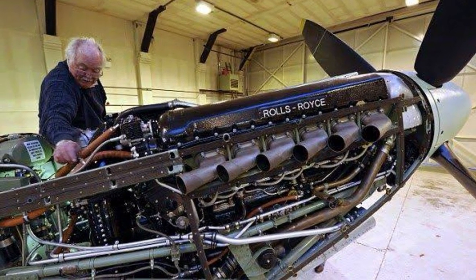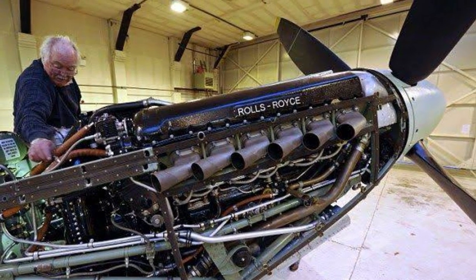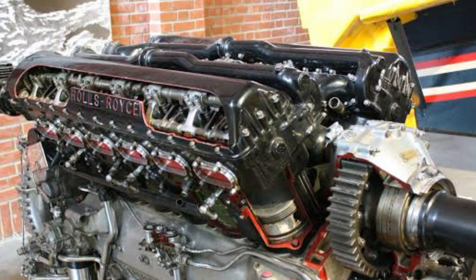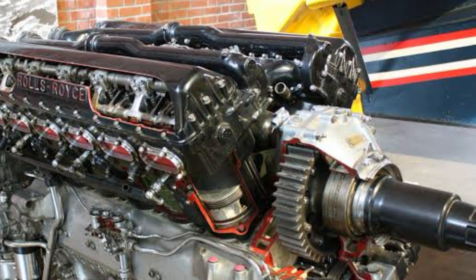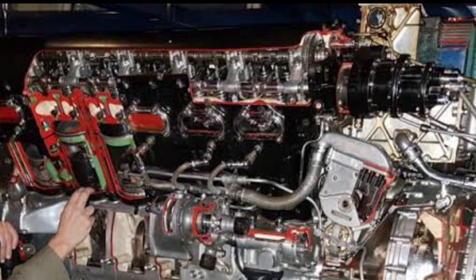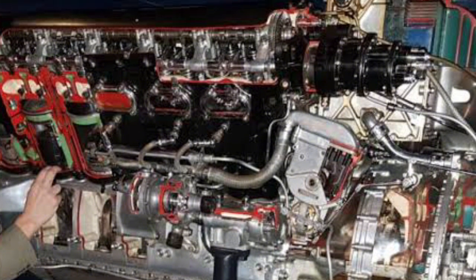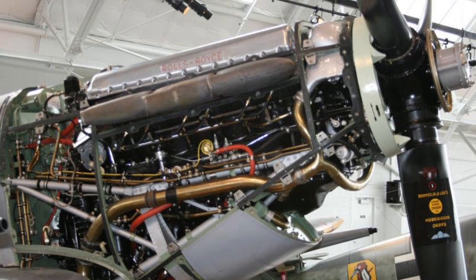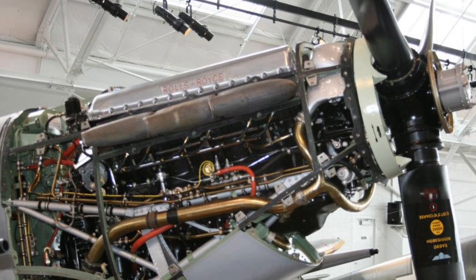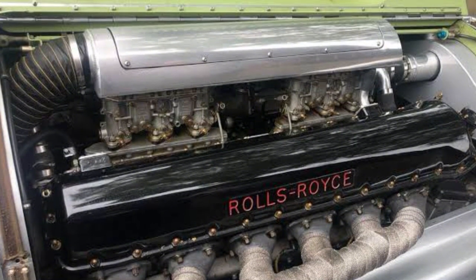The Merlin coughs, growls, then explodes into life with a scream that shakes the airfield. That sound wasn't just mechanical — it was emotional. It was the soundtrack of survival, hope, and victory. Now imagine Alan Millard in his suburban driveway firing up a freshly rebuilt Merlin. The neighbours wouldn't just peek out their curtains — they'd drop to the floor thinking a war just broke out again. Birds would abandon the area. Dogs would file noise complaints. On a bike or car chassis, that roar would sound even more terrifying. Airplanes had long exhaust stacks muffling and directing the noise skyward, but in a custom machine, that sound would echo off every building, every tree, and every unlucky set of eardrums in a five-mile radius. This isn't loud — this is biblical.